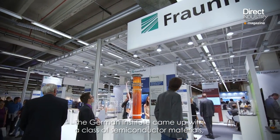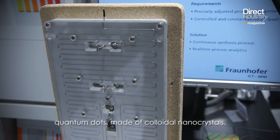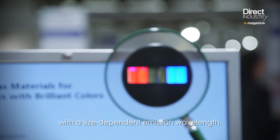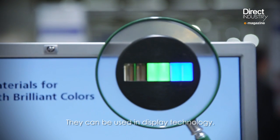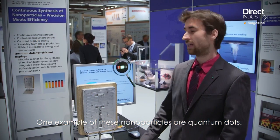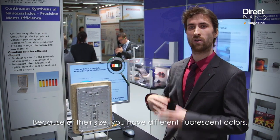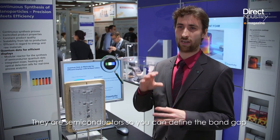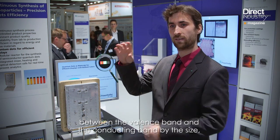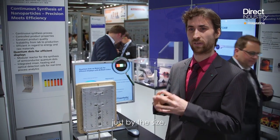A German institute developed a class of semiconductor materials — quantum dots made of colloidal nanocrystals. These particles produce strong fluorescence with a size-dependent emission wavelength and can be used in display technology. Because of their size, you have different fluorescent colors. They are semiconductors, so you can define the band gap between the valence band and the conducting band just by their size.